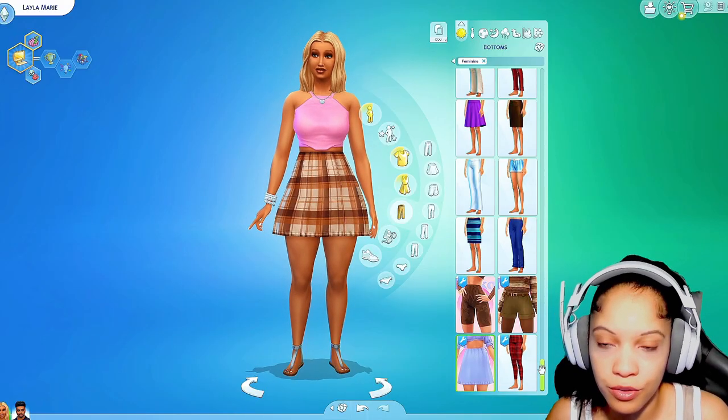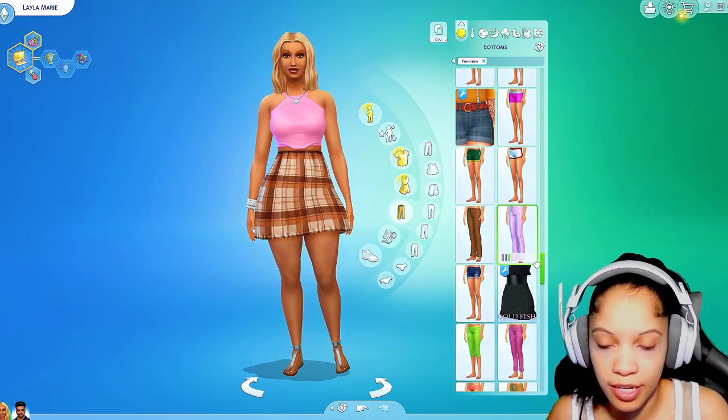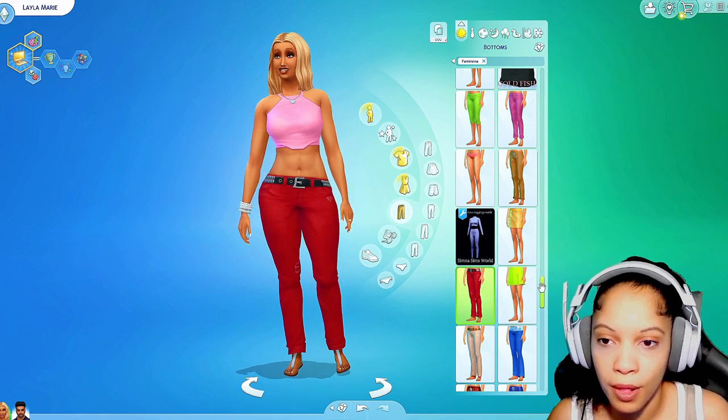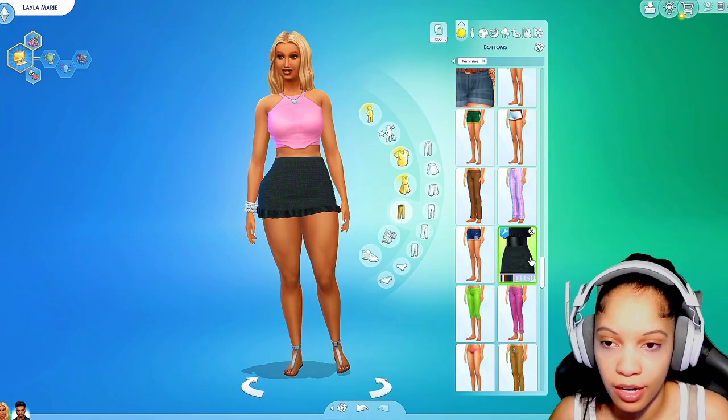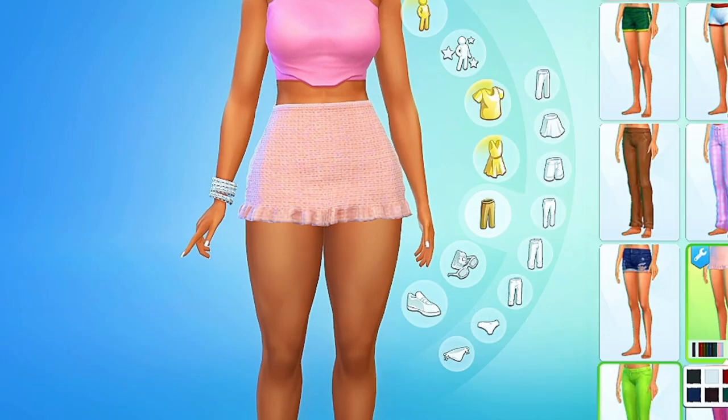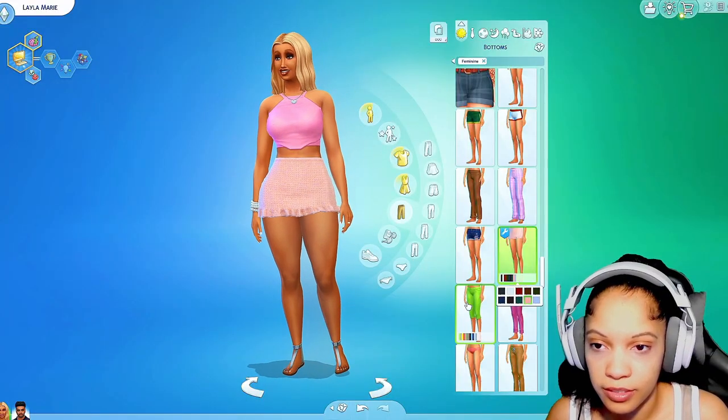I'm still learning how to do the mods — I'm not really familiar with them yet. I don't know how to do the housing or building with mods or anything like that. The only thing I've done so far is put on modded clothes and modded hairstyles — that's pretty much all I really know how to do right now. This skirt is really cute, I would definitely wear this.